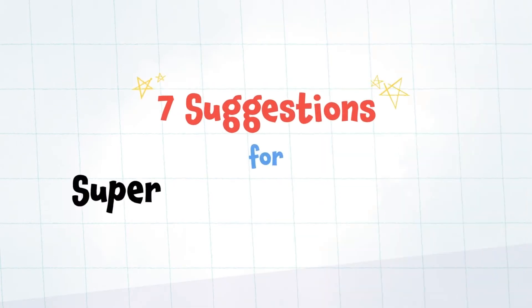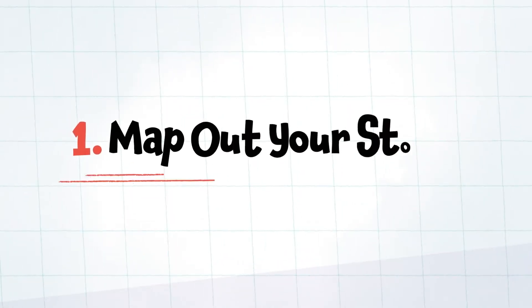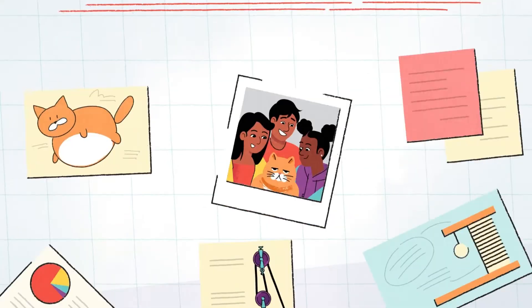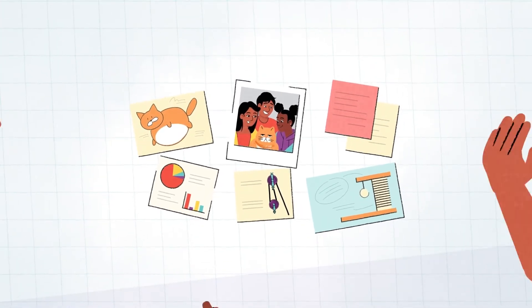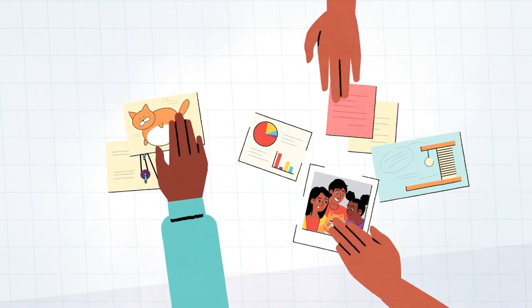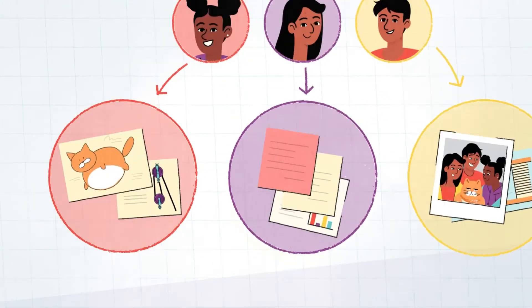Here are seven suggestions for super successful showcasing. One: map out your story. Good stories have a beginning, middle, and end. Work as a team to pick the moments you want to tell, and decide how each member will contribute.